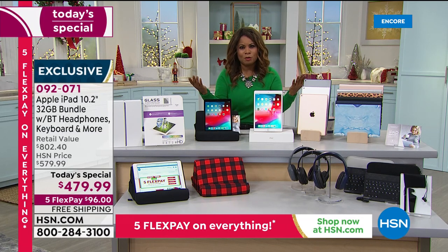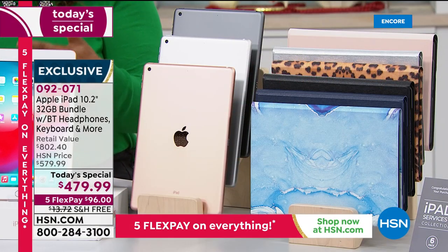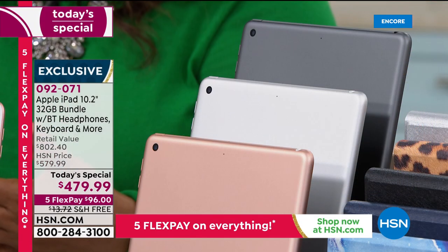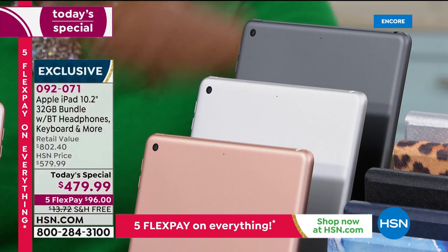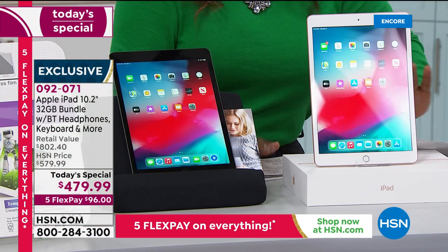You get a full refund if you don't love it. Apple iPads are the most iconic tablets. This is the latest — the latest version of the original iPad, the most powerful to date. This is the one that's only been out on the market for three months. And we've got an exclusive bundle — no one will give you everything that we're giving you.